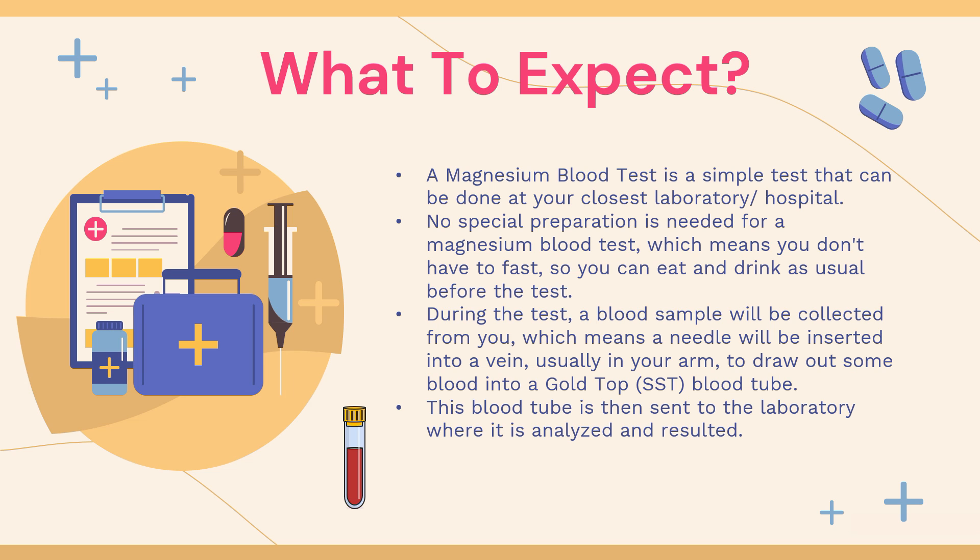Before we get into the specifics of the magnesium blood test itself, let's talk a little bit about what you can expect when your doctor orders this blood test for you. A magnesium blood test is a simple test that can be done at your closest laboratory or hospital. No special preparation is needed, which means you don't have to fast, so you can eat and drink as usual before the test.